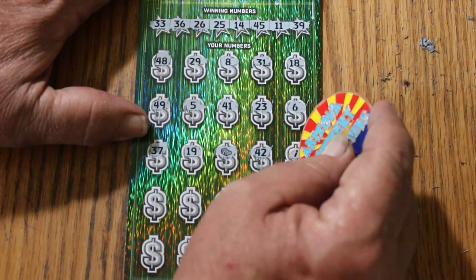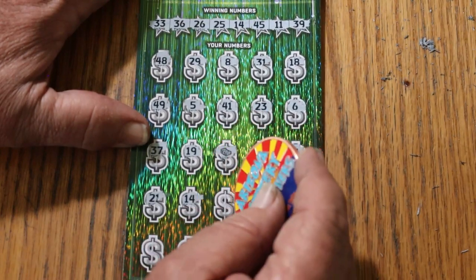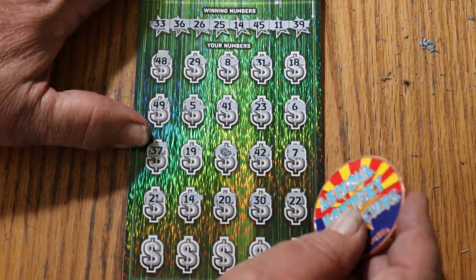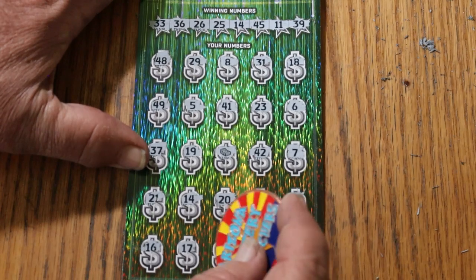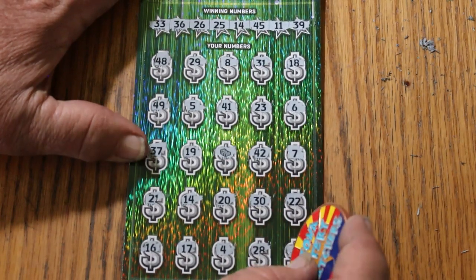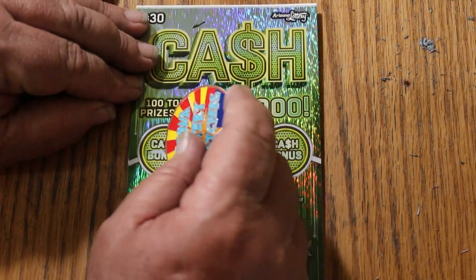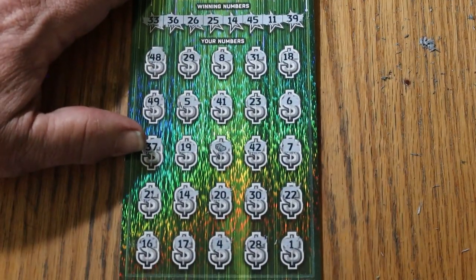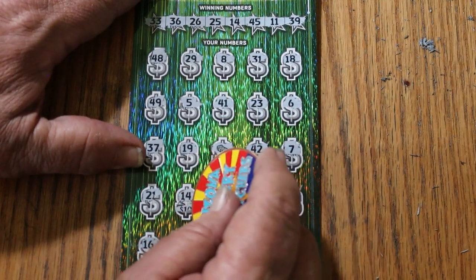Continuing ticket 10: 14 — we have a hit! Then 20, 30, 22, 16, 17, 4, 28, and 1 in the corner. So we have 14 matching and the stack of cash prize. Checking the bonus — nope, nope, and no. We have 30 there and 10 makes 40. Not quite half back, but close.